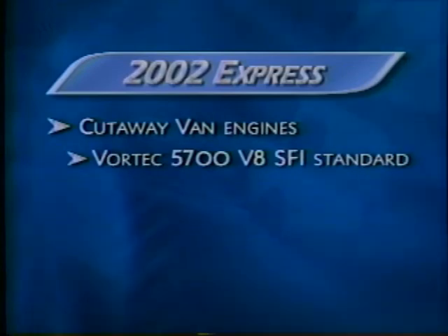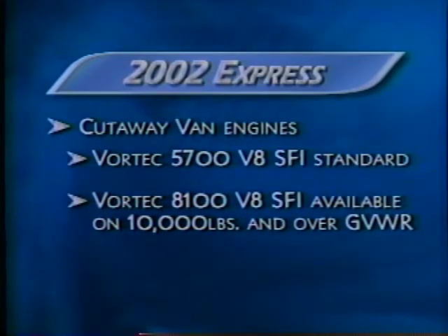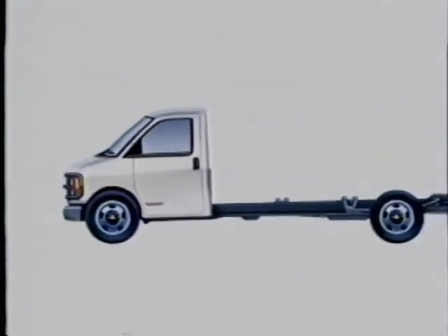The Vortec 5700 V8 is the standard engine on the cutaway. Above 10,000 pounds GVWR, the Vortec 8100 V8 is optional. The 6.5-liter turbo diesel is optional across all wheelbases and gross vehicle weight ratings. A rear locking differential is optional for Express cutaway vans.